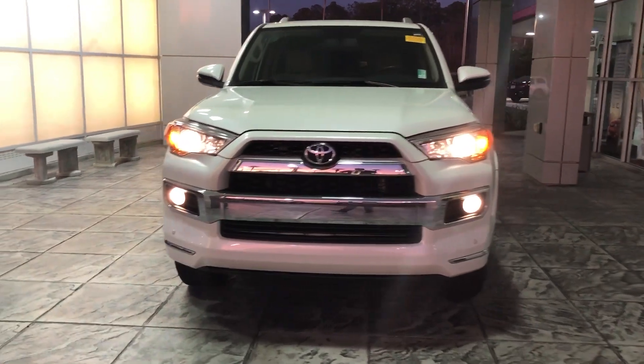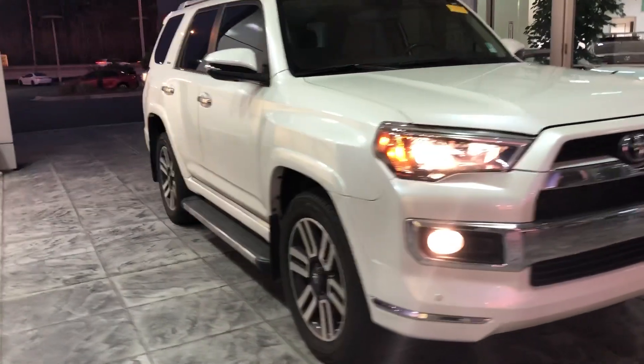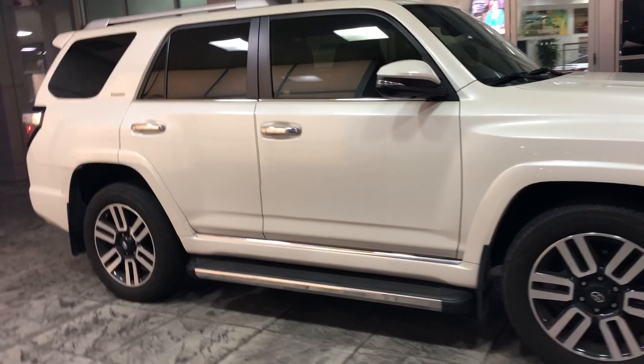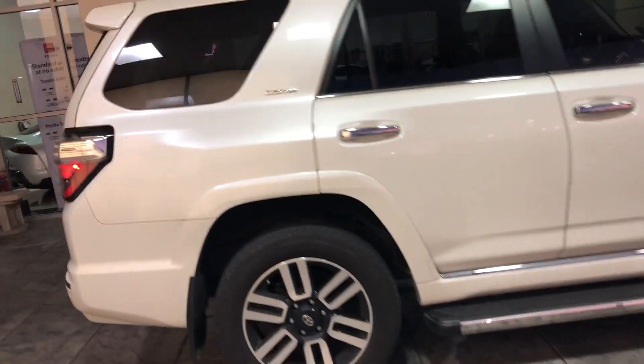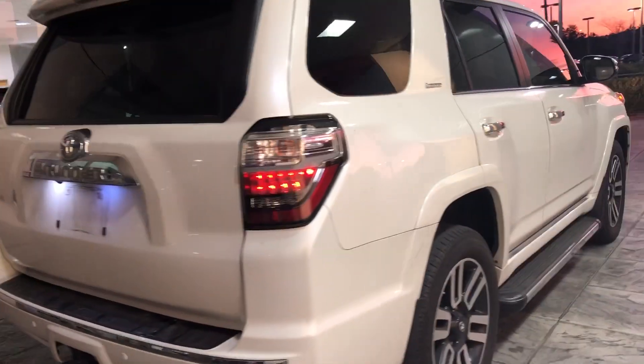Now look at what we just took in — a 2018 Toyota 4Runner. This is a Limited and it's 4WD too. It looks amazing. This just got traded in. It's a super nice 4Runner and it's a Limited.